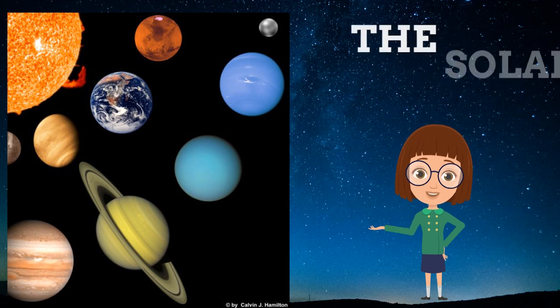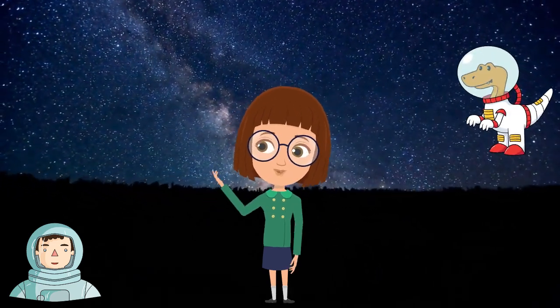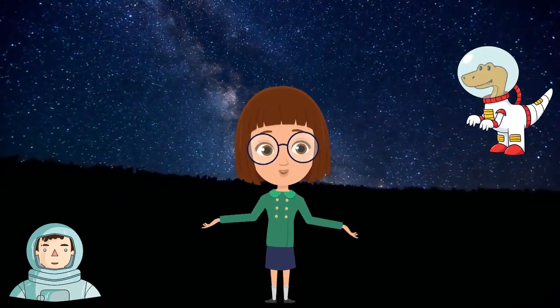Dear kids, our solar system comprises of 8 major planets. We will discuss them one by one. The major properties of each planet are being discussed herein.